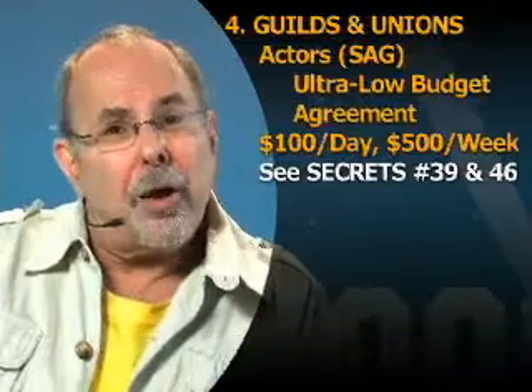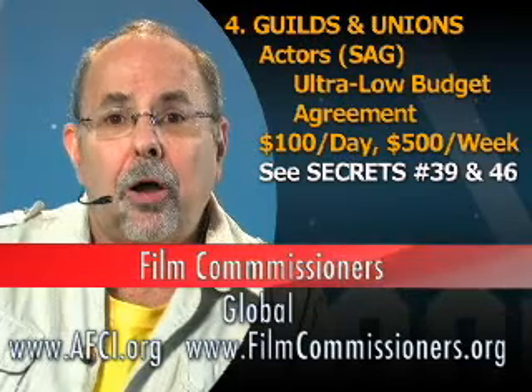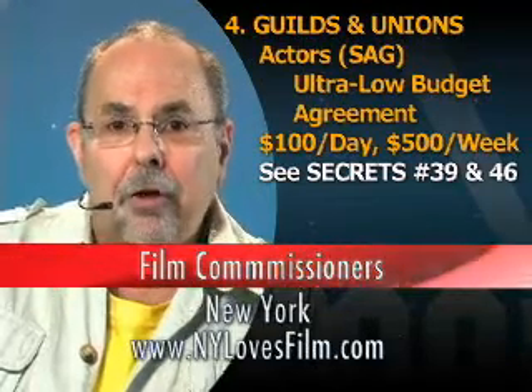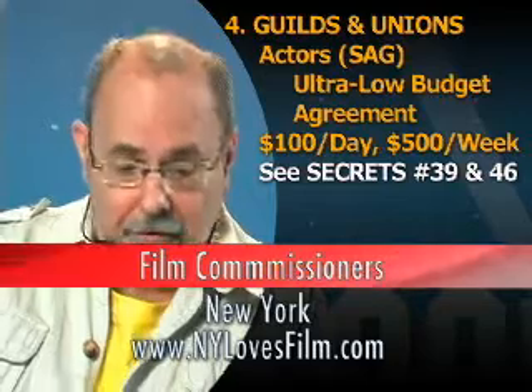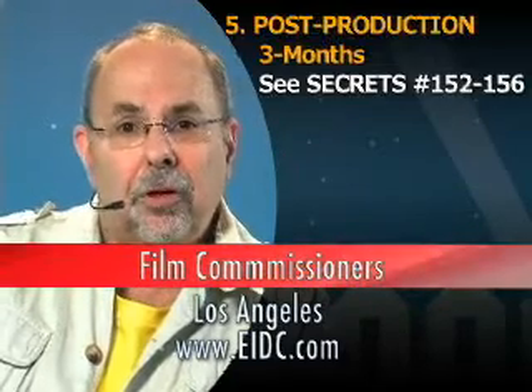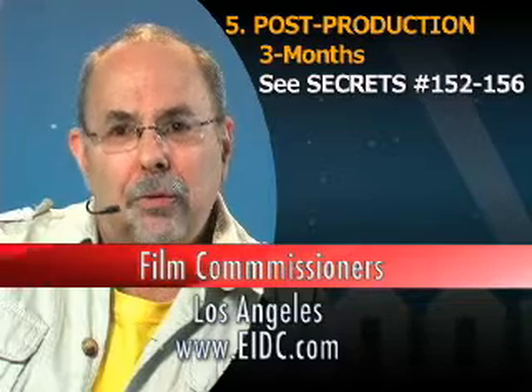What about guilds and unions? Who are you going to sign with? Probably you can only afford one — the Screen Actors Guild, on what they call their ultra-low-budget agreement or maybe a modified low-budget agreement. We'll get to that and other secrets. Post-production after the three-week shoot — how long is it going to take? Probably about three months.